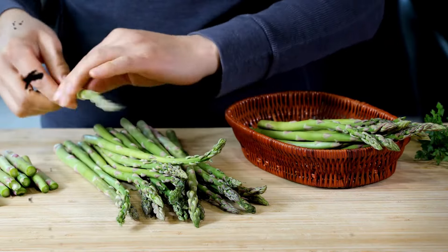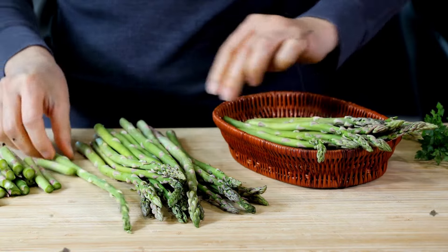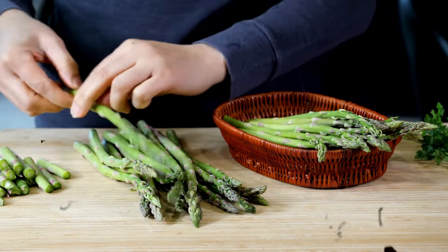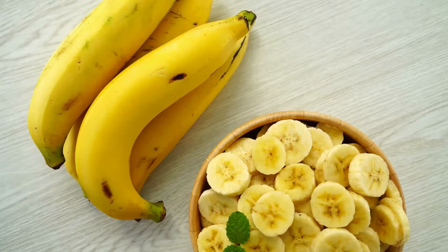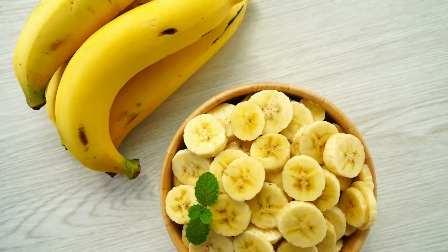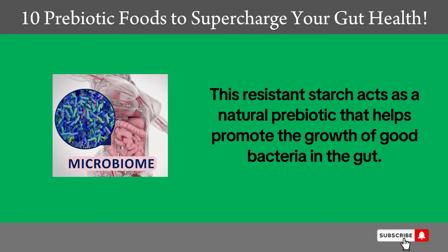Asparagus is an excellent option to include in the diet, whether cooked or grilled, to take advantage of its numerous health benefits. 5. Bananas. Bananas are rich in resistant starch, especially when unripe. This resistant starch acts as a natural prebiotic that helps promote the growth of good bacteria in the gut.